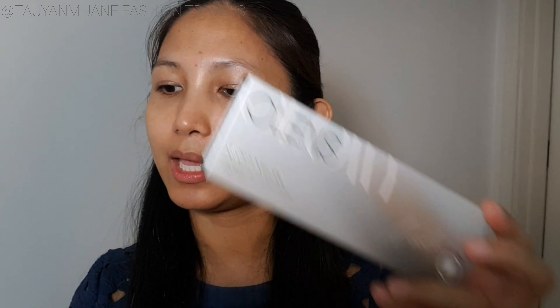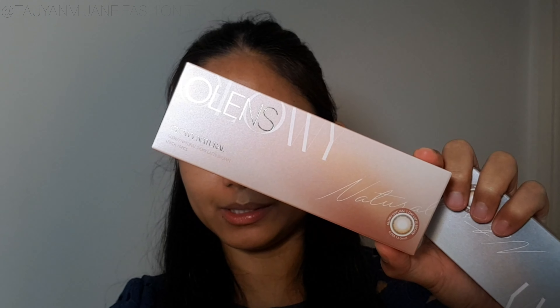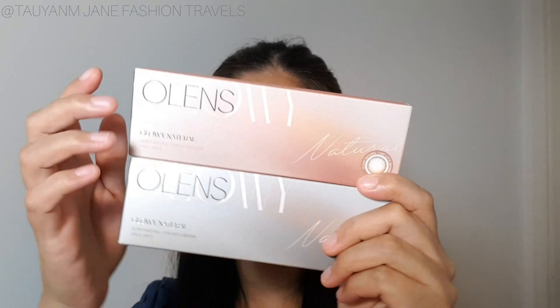That you have to try. These two colors I'm going to be showing you today — if you love coffee, this is definitely a contact lens you need to try. I was so excited when I received these because the names are just tasty and delicious. I'm a coffee lover, so the names hit home in my heart. We have the Allens Glowy Natural in Mocha Brown and the Glowy Natural in Latte Brown.